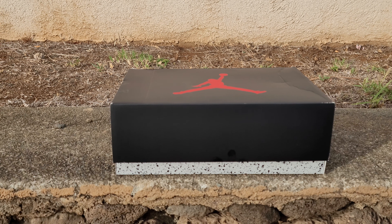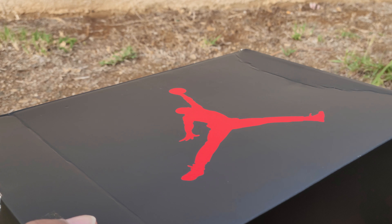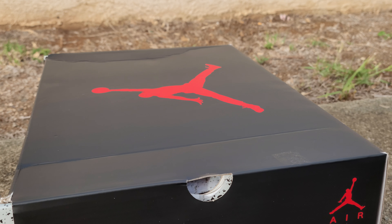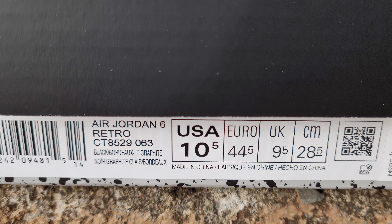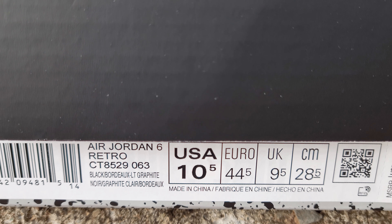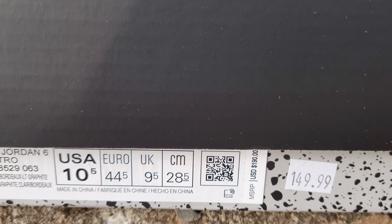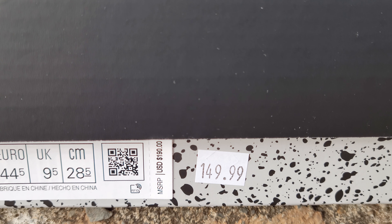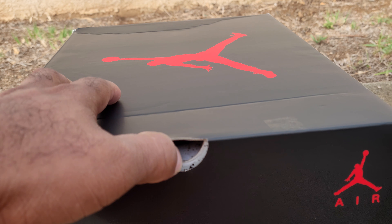Now I got all of that out the way, let's get into the shoes. I wasn't really sold on this, but hey, a deal is a deal. Went in and got a 10 and a half. Normally I like to go half size down on sixes, but it is what it is here. Black Bordeaux, light graphite, Air Jordan 6 Retro, size 10.5. Suggested retail price $190, got them for $149.99 at the Navy Exchange.